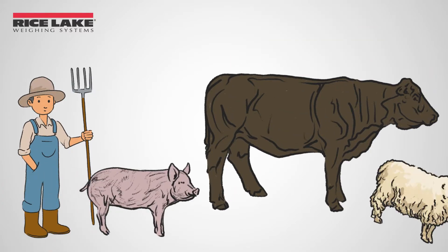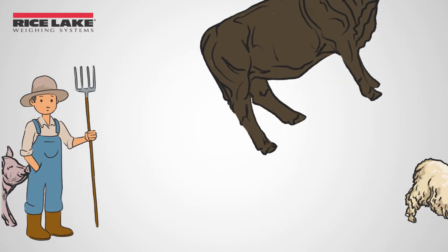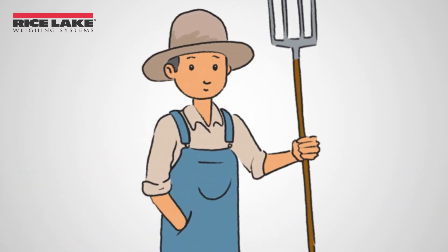Minimizing shrink is essential when selling livestock, whether that's cattle, hogs, sheep, or anything in between. But what exactly does that mean?